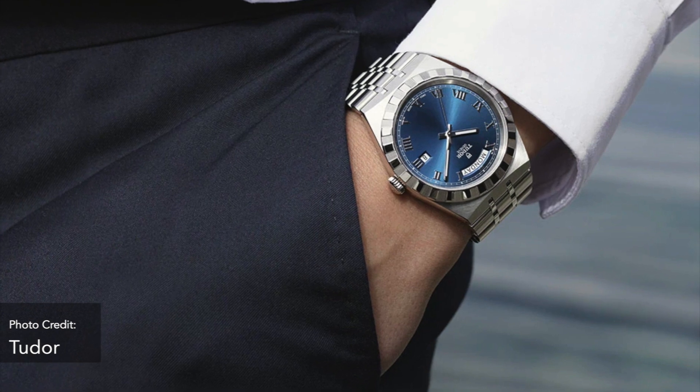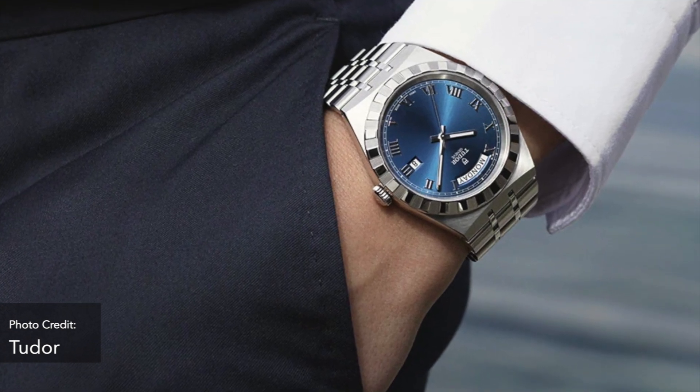It's the 1st of August as I'm filming this, and about a week ago Tudor released what they called the Royal — an integrated bracelet day-date watch that they made pretty much no noise whatsoever about. If you look on YouTube, there are very few channels covering it.